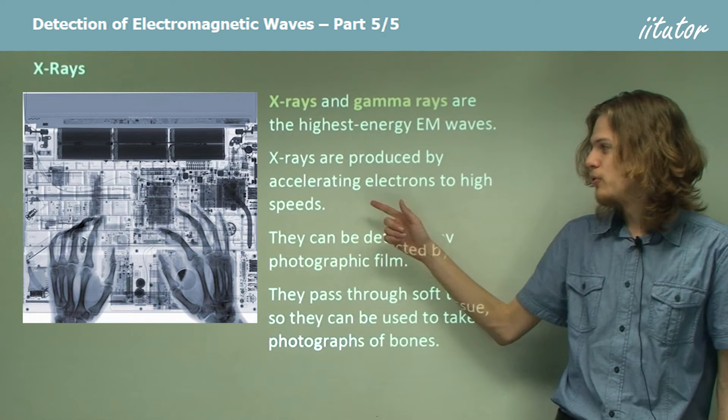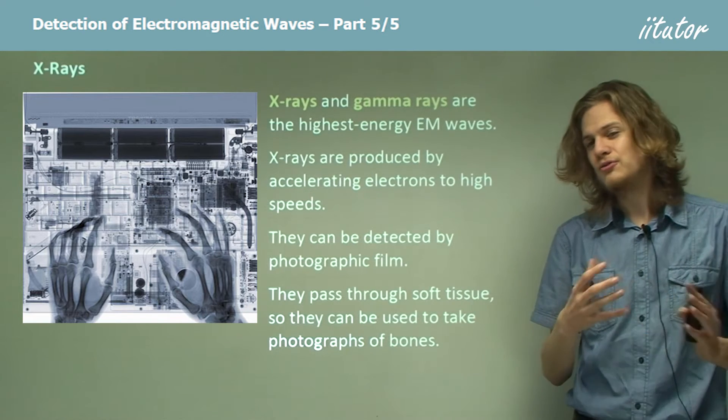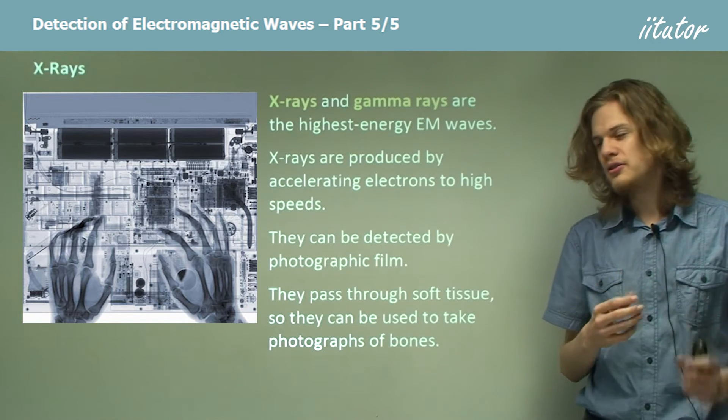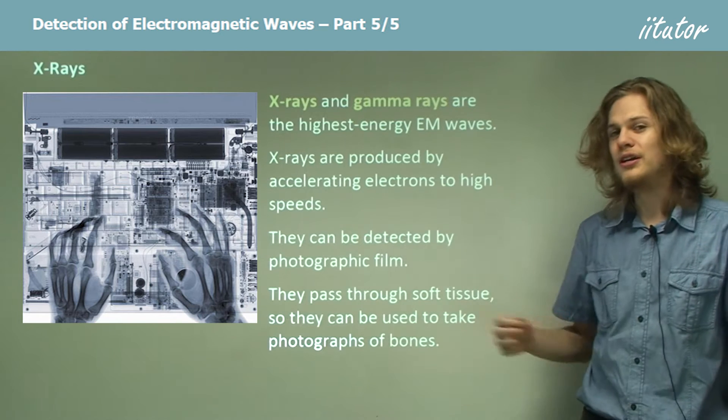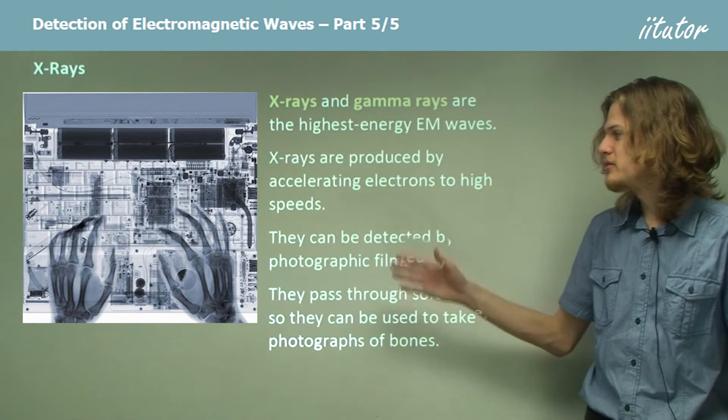We can also see that for the computer this person is typing on, the plastic is completely transparent to x-rays, but the metal circuitry inside is not. It blocks the x-rays and so it appears dark in the picture.